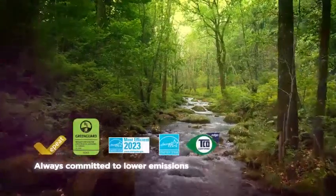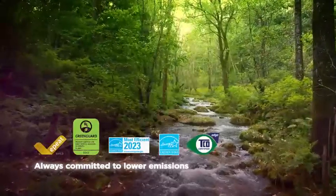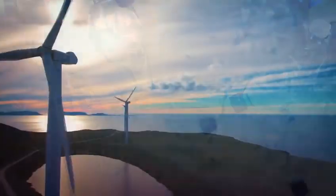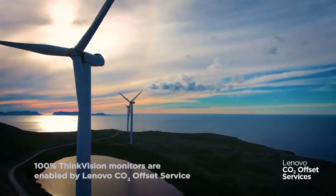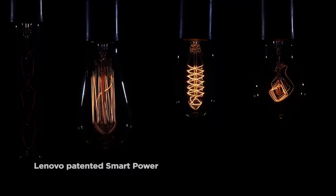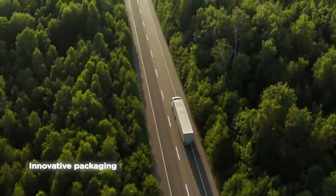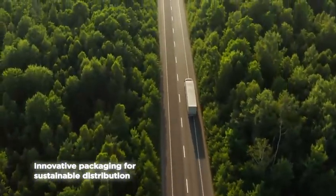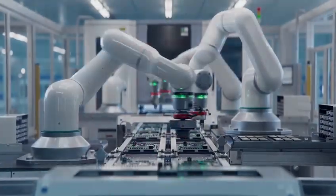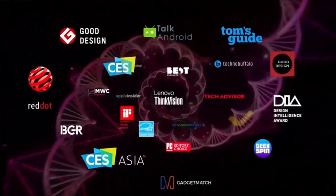Part of moving forward is embracing a more sustainable approach. ThinkVisions are now made with more reclaimed materials, production carbon is offset, and packaging is recycled. ThinkVisions use less energy than ever before. Sustainability is the new frontier of innovation, and we believe ThinkVision is where sustainability and design collide — our double helix.